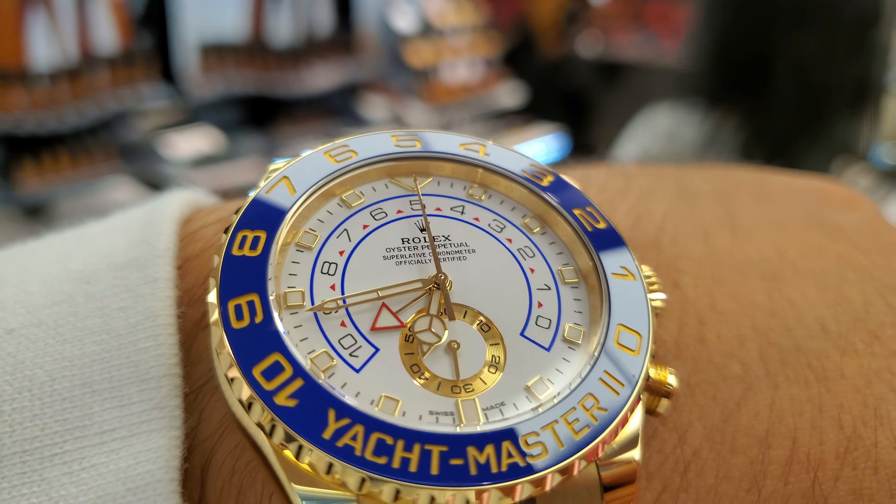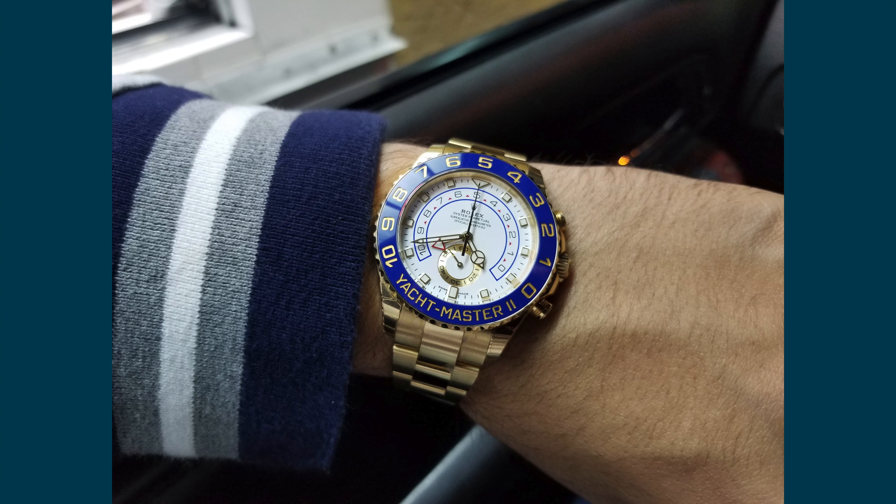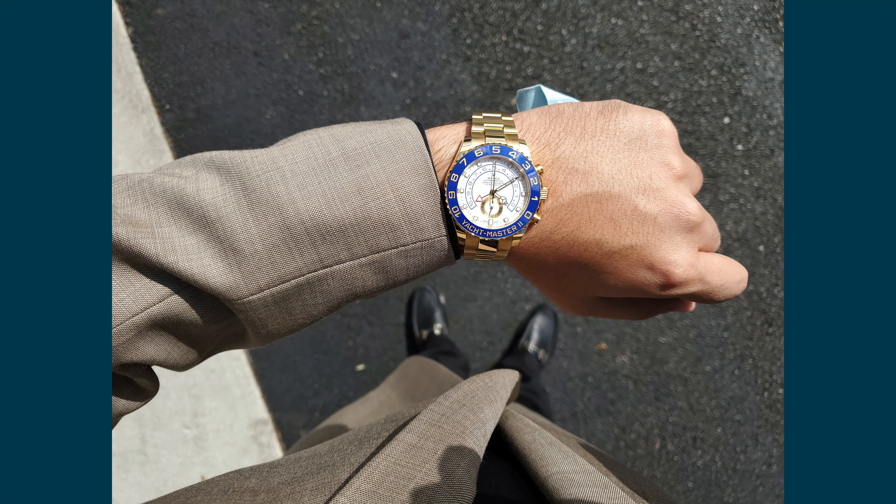I'm still surprised by the weight of this watch. It might not be as shocking as when I first got it because I expect it now, but picking it up out of the case still shocks me. And if you're not one of those people who wear army tanks on their wrists, this watch will constantly remind you that you are wearing it. FYI, clapping in church definitely hurts.